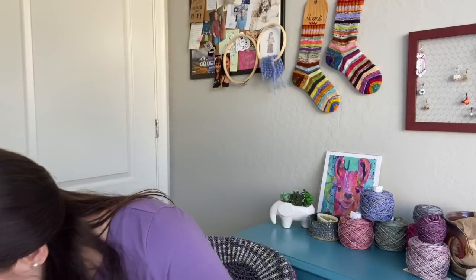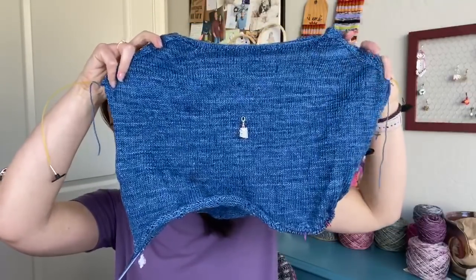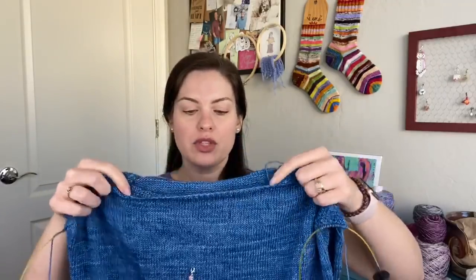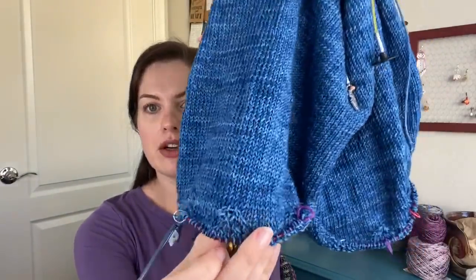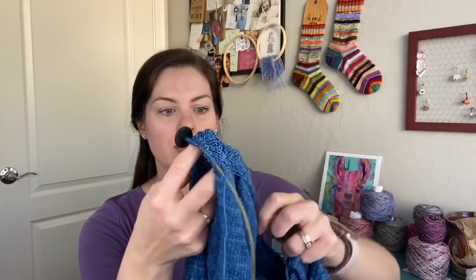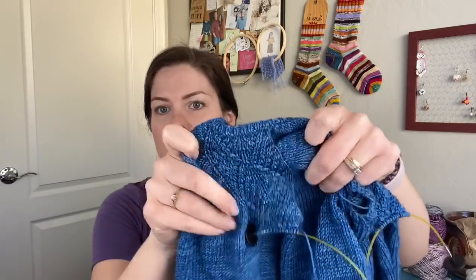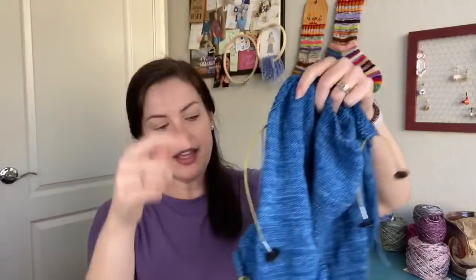Here is the sweater — look at that blue! I think the last time I showed it, I was just ready to join to work back in the round; I had finished the back-and-forth section for the arms. So I've joined back in the round and now I have started the pattern along the bottom. Not too much to show yet, but it's started.